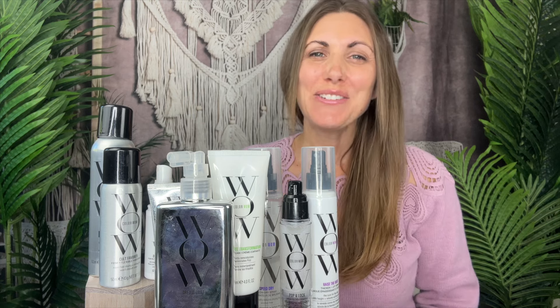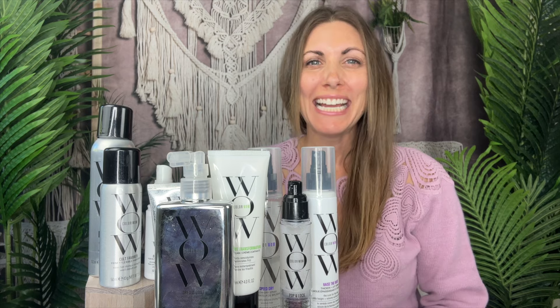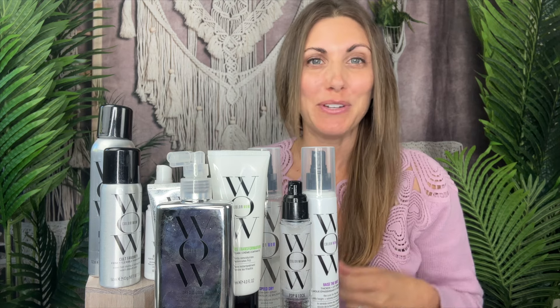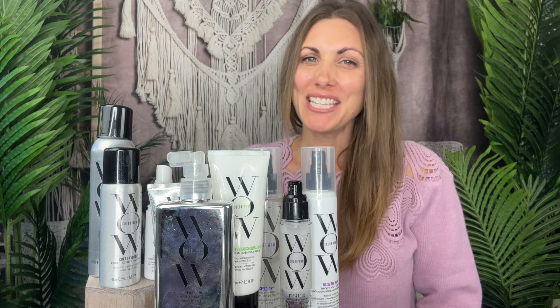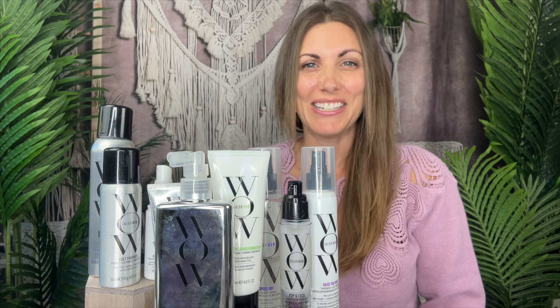There you have it — a guide to using the best Color Wow hair products for vibrant and dynamic locks, or at least better than before. Make sure you experiment with all of them and let me know what works best for you. If there's one I didn't include, they do have more products than just these. Give this video a thumbs up if you found it helpful and stay tuned for more beauty adventures and product guides coming soon.